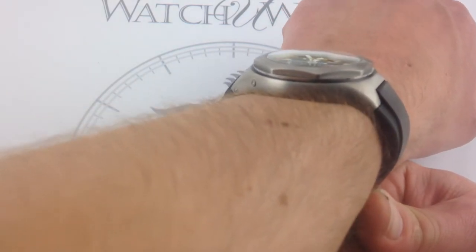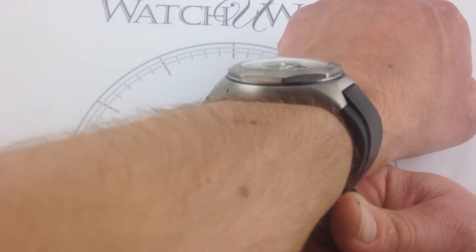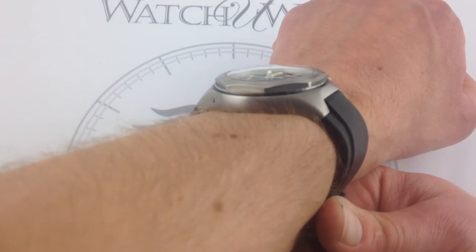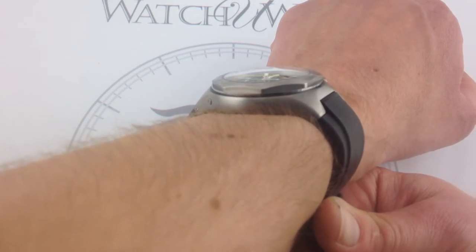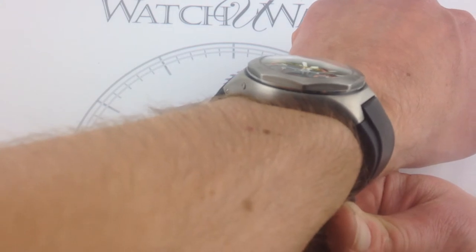You can also see from the side that there's definitely a camber to the case — the lugs begin that downward bend that flows seamlessly into the strap — and that's part of the secret of this watch's fit in spite of its broad 44-millimeter span.